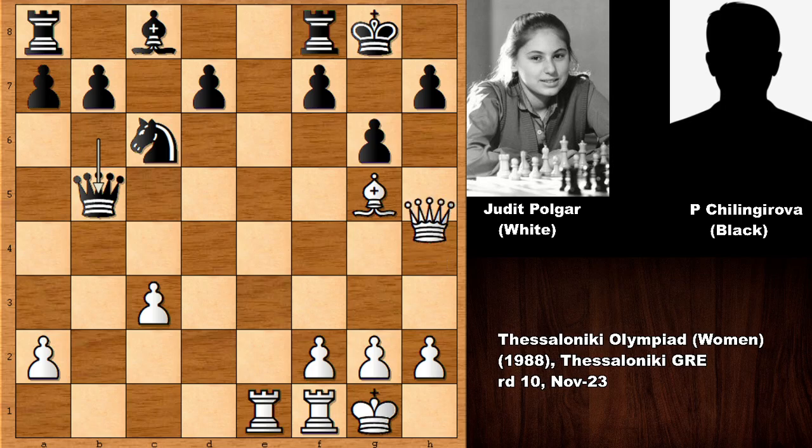In this position, Polgar played queen to h6, and it looks like there are some problems on the dark squares. The question is: bishop to f6 — how to defend the checkmate threat? After bishop to f6, the answer is there is no defense, and black is getting checkmated.